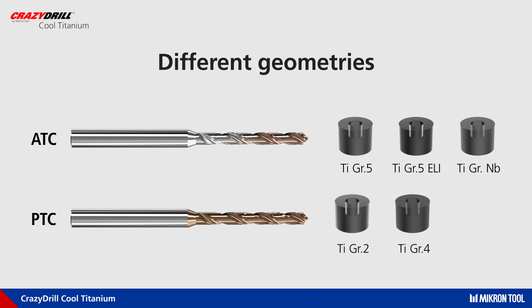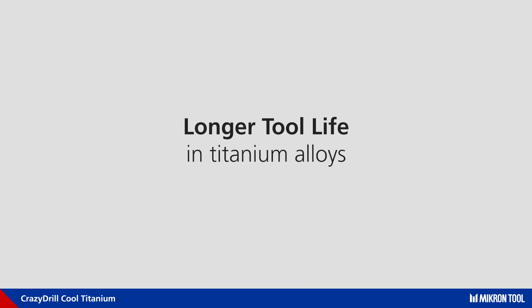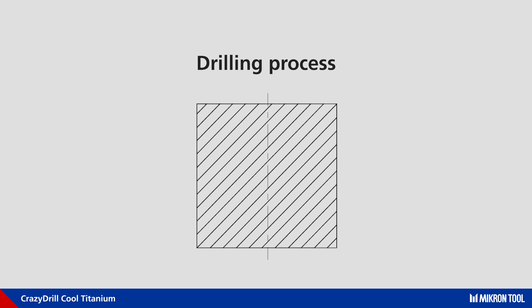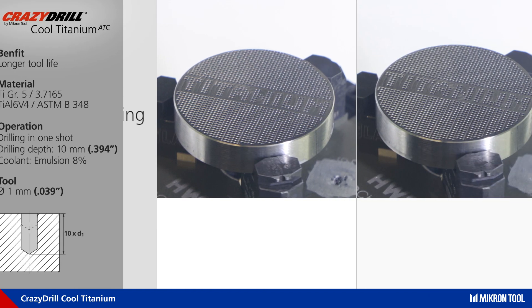The ADC geometry is fully dedicated to alloy titanium specifications, and the PDC geometry is optimized for pure titanium characteristics. All the specific dedicated details allow the ADC drill to achieve a longer tool life. In this comparison, the hole is made with a pilot drill as the first step and the drill as the second step.